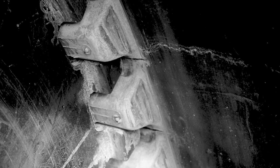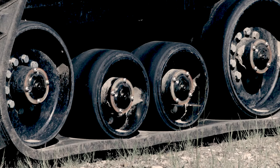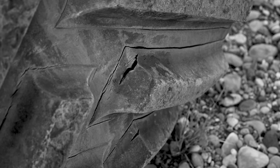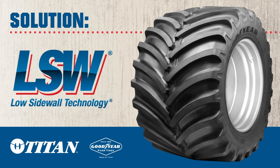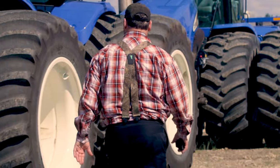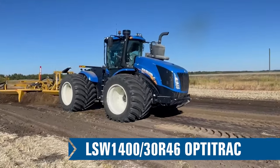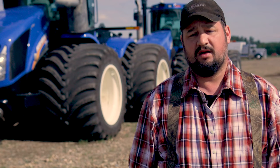Tracks started ripping up on the inside, tracks were falling off, seals leaking, bogey wheels falling off. So we started doing research to find what we needed to do. LSW is a low sidewall tire.